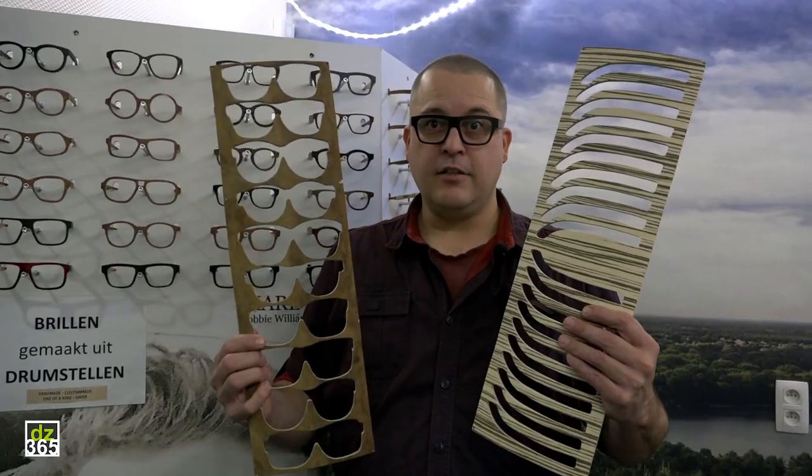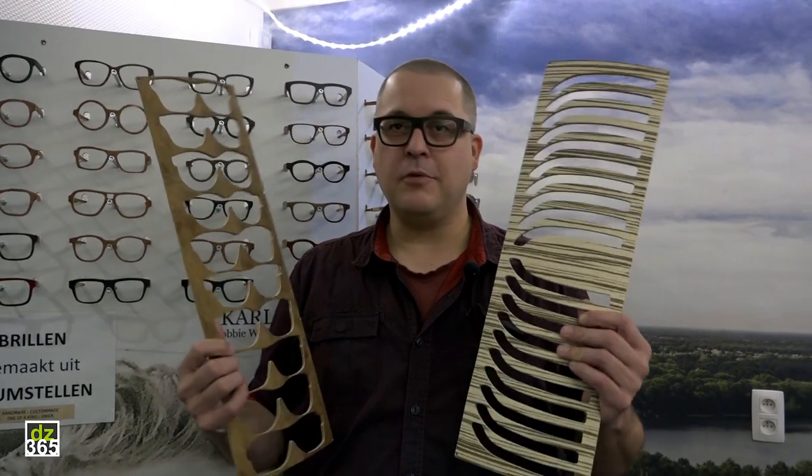I'm wearing Jefferson Eyewear shades. They're really super cool and they're made out of drum shells. These are drum shell parts. This is what happens when you send the drum shell to me — I ruin it and I make glasses out of it.